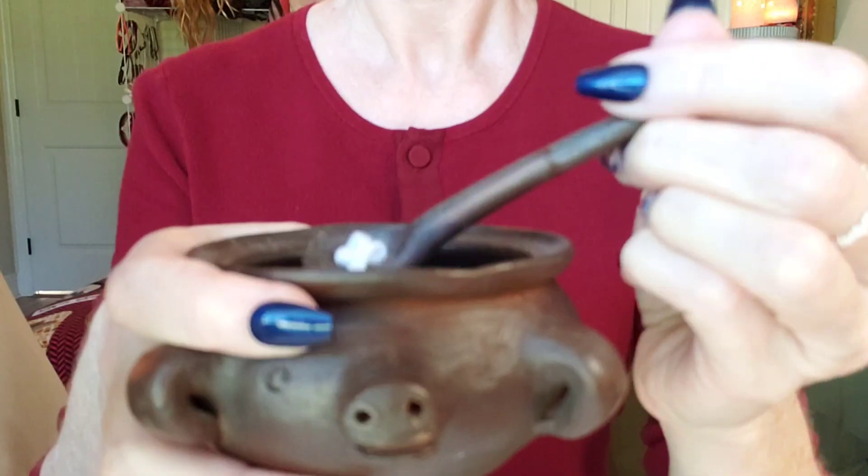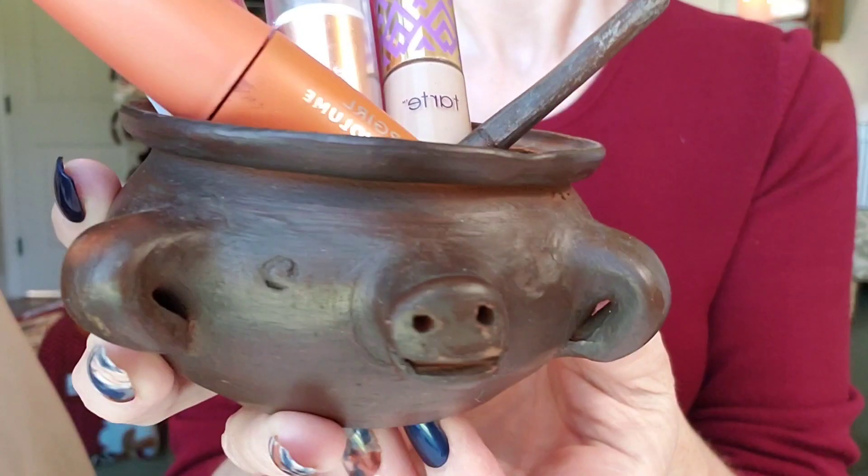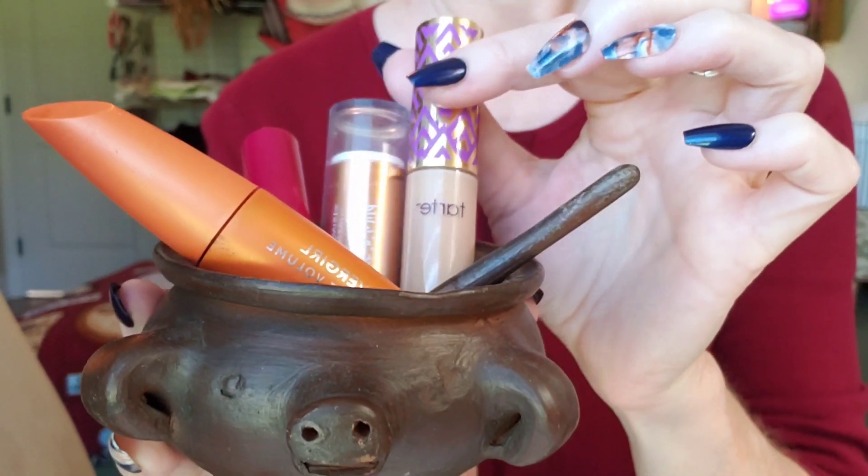Let's do your makeup. We're going to start with this special cream. It has a very earthy scent and special healing properties.